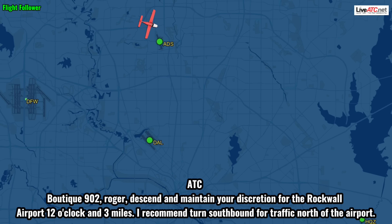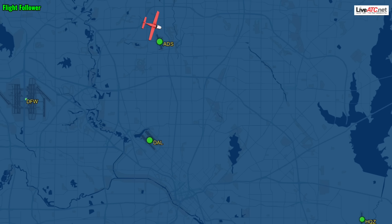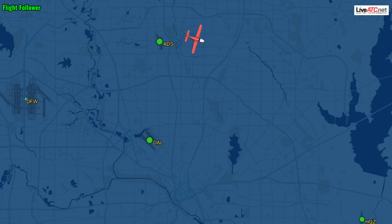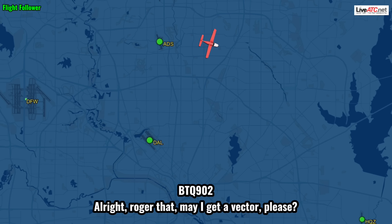I'm going to go to Rockwall. Boots, take 9-0-2, roger. Descend and maintain at your discretion for Rockwall Airport, 12 o'clock in 3 miles. Recommend you turn south now for traffic north of the airport. Turning south, 9-0-2. Boots, take 9-0-2, traffic in the turn at 1 to 2 o'clock in 2 miles, maneuvering, indicates 2,100. Additional traffic 11 o'clock, 5 miles, 2,500 indicated. All right, roger that. Let me get a vector, please.